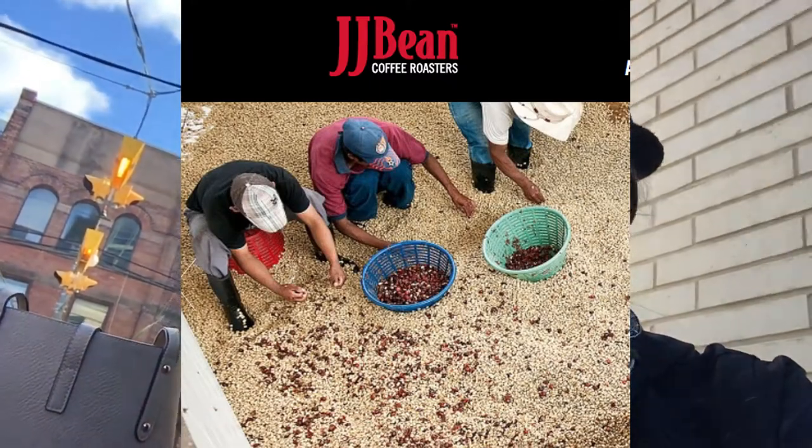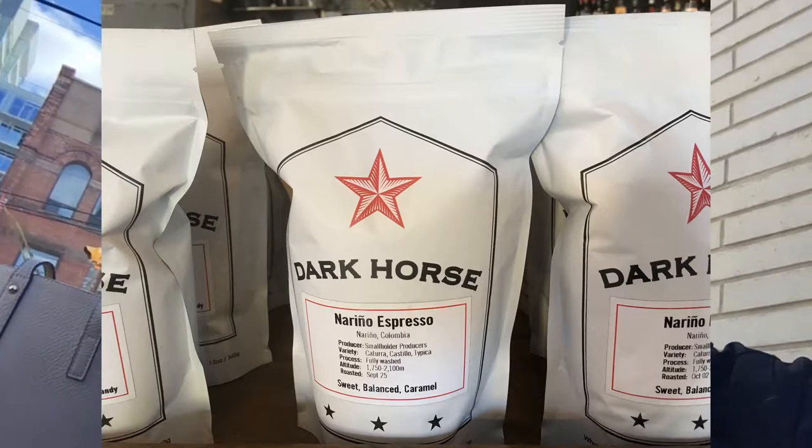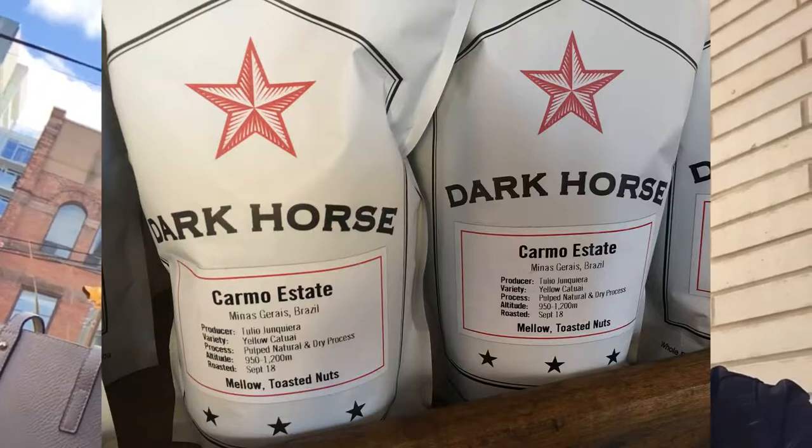The coffee at Dark Horse is roasted by JJ Bean, which is out of BC. They also have a shop here in Toronto, and the blend for Dark Horse is specifically roasted for them. JJ Bean coffee roasters have been roasting for four generations and they roast in small batches daily.